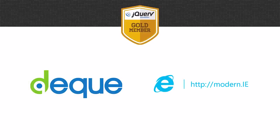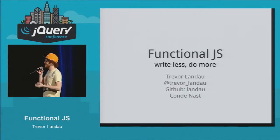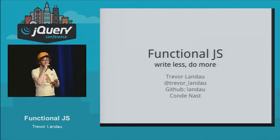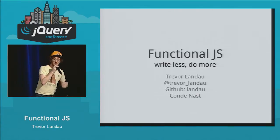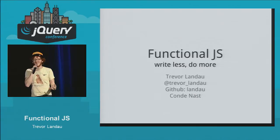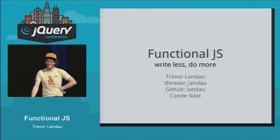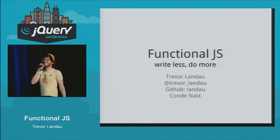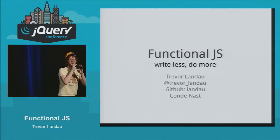Our next speaker comes to us from New York City, and as I understand it, specifically requested an introduction on the order that is about to happen. A funny story about him is that his family actually comes from the ocean — amphibious — and when they got to Ellis Island and emigrated to the United States, it was the first time they had stepped foot on land. Landow. Trevor Landow from Condé Nast, ladies and gentlemen, please give it up.